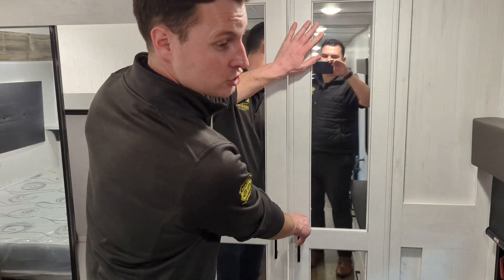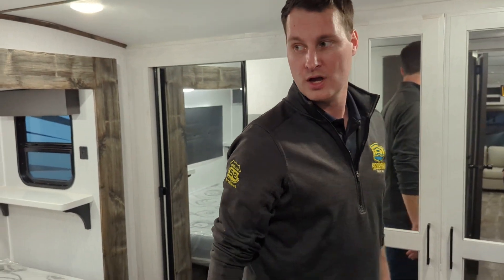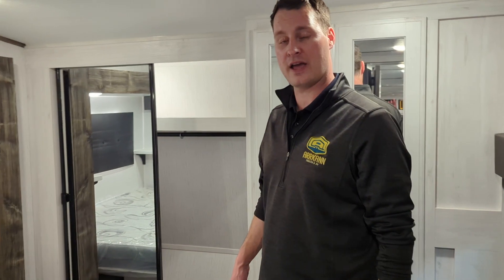Everything in terms of the cabinetry has adjustable hidden hinges — high quality hinges throughout. So there are a lot of really nice features in this unit as you go through it. Definitely worth coming to check it out. We have it here at Arcan RV in Edmonton — come check us out!